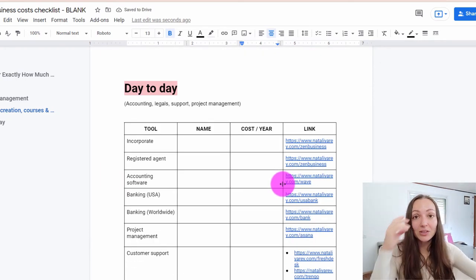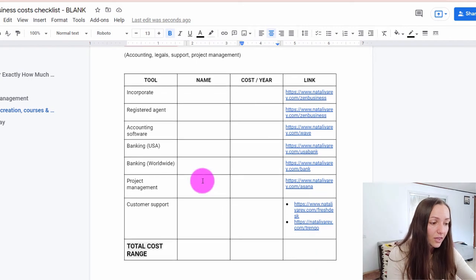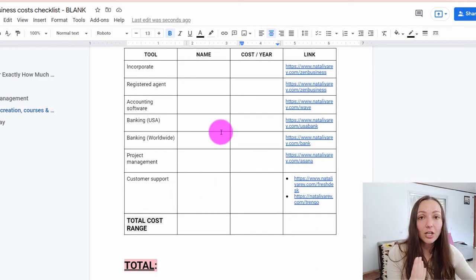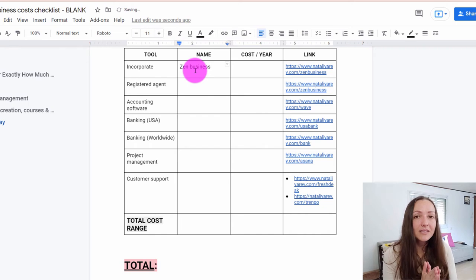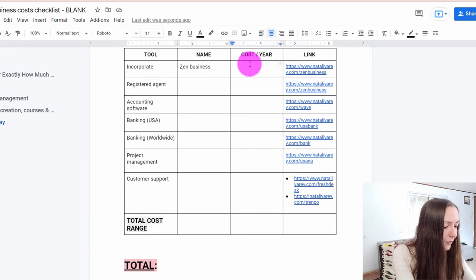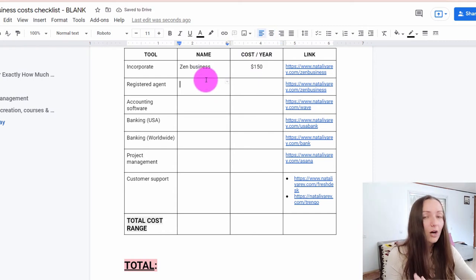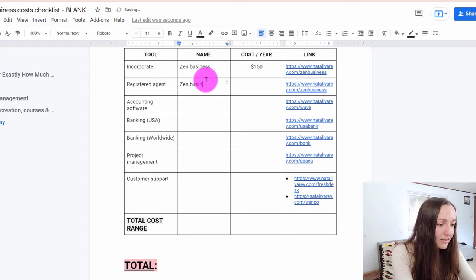Now let's move on to the last section: how much money it costs to run your business day to day. The first thing you want to do is get yourself legalized and incorporate your business. I used a company called Zen Business, which helped me set up my American LLC even though I'm not an American citizen or resident. Zen Business costs around $150 as a lifetime cost to get your business set up. After that, if you live in the US, you'll also need a registered agent, which I also use Zen Business for, costing around $100 for the whole year.